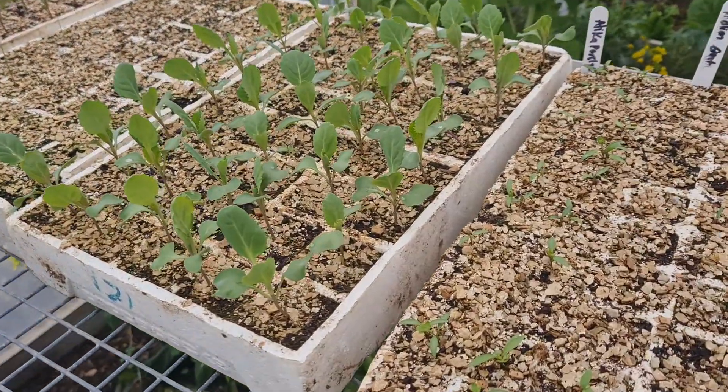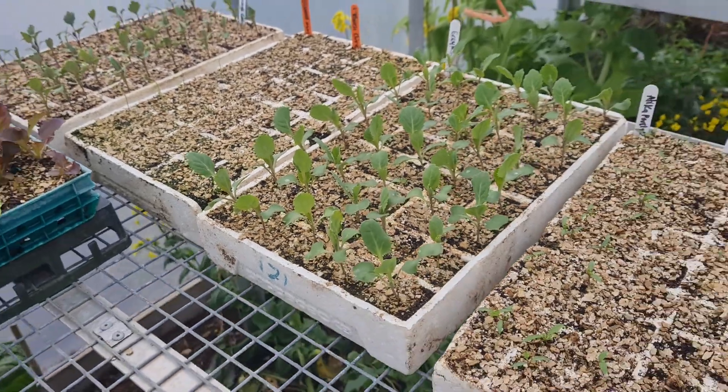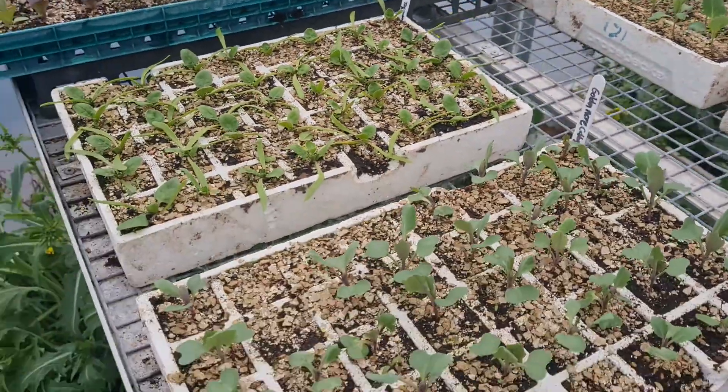A few brassicas on the way. These are some nice cabbage greyhounds — they grow very quickly. Some spinach here.